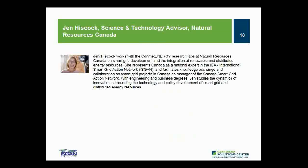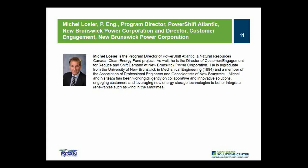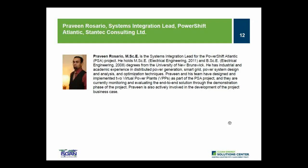Now I'd like to provide introductions for today's panelists. The first speaker is Jen Hiscock, a science and technology advisor for Natural Resources Canada, where she works on smart grid development and the integration of renewable and distributed energy resources. Our second speaker is Michelle Lociet, program director of PowerShift Atlantic and director of customer engagement for reduce and shift demand at New Brunswick Power Corporation. Our final presenter is Praveen Rosario, systems integration lead for the PowerShift Atlantic project through Stantec Consulting.